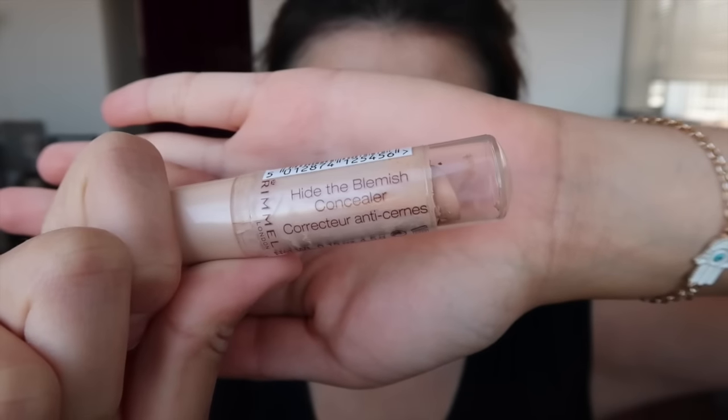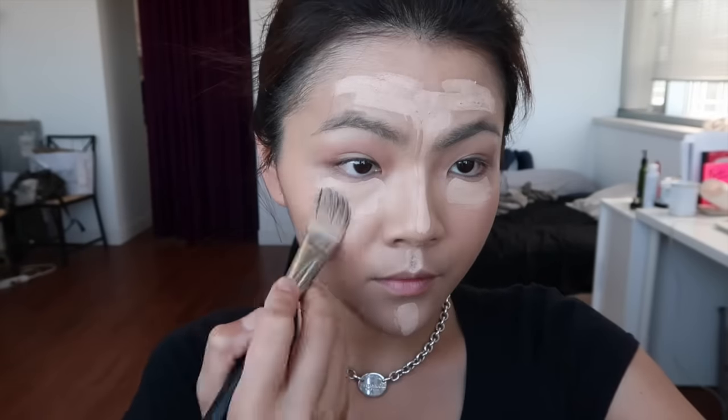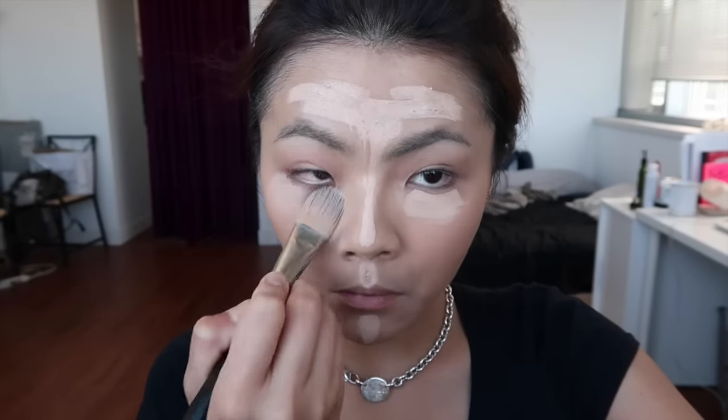For concealing I'm using the Rima Linden Hide The Blemish Concealer. I'll just dab it on my under eye area, go all the way up to my forehead, my nose, and my cupid's bow, all the way down to my chin as a highlighter. Then I make sure to blend it out really well with my foundation brush.